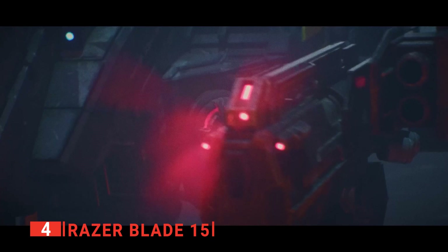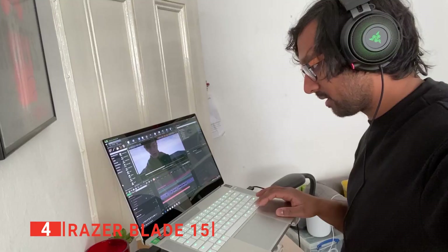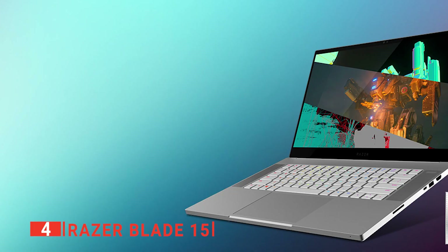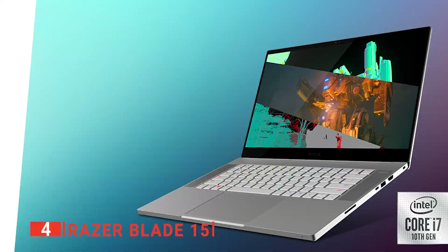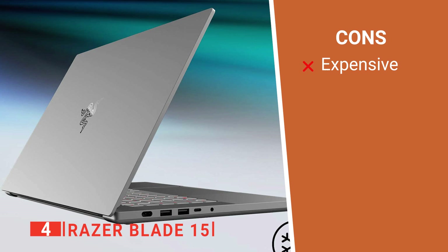This powerful laptop lets you chew through demanding tasks very efficiently and should prove an excellent investment. Its pros are: it's an extremely powerful product, it has a premium design, and its display is excellent. However, its high-end and costly components make it overkill for most tasks. The Razer Blade 15 is an insanely powerful and sleek laptop that can handle anything you throw at it.